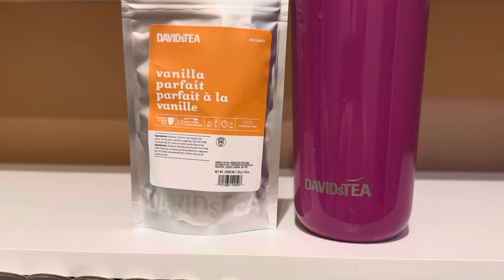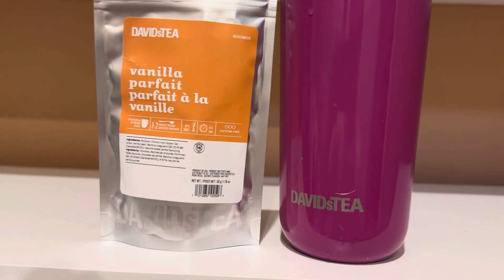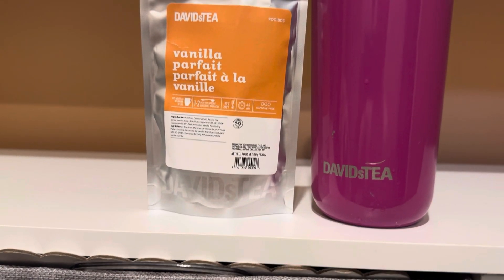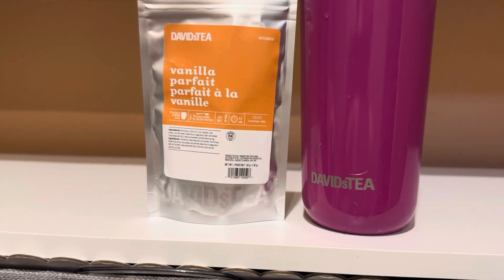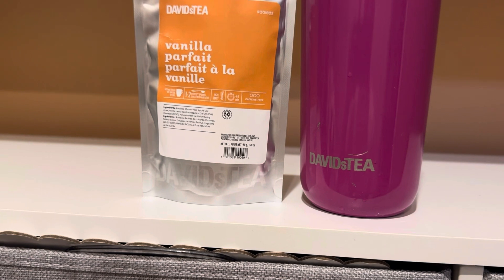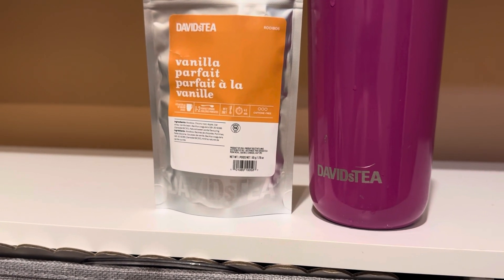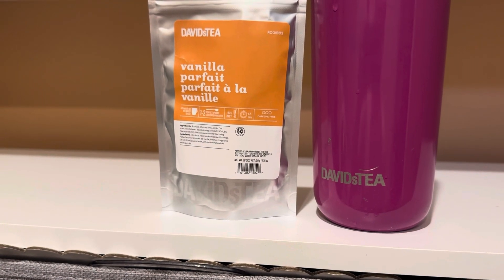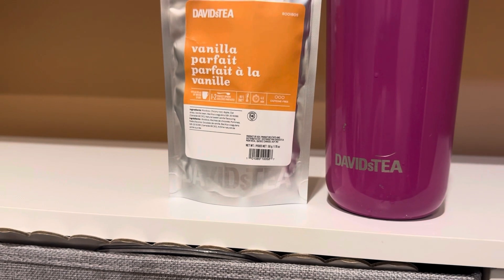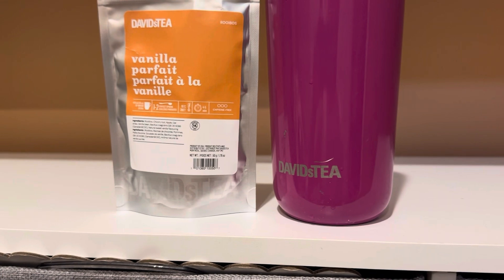I wouldn't say it's incredible or amazing — it's good, it's a really good tea, but it's not a 10 out of 10. It basically tastes like vanilla ice cream, which is what vanilla parfait tastes like. Would I repurchase? No — I think I can find more vanilla teas elsewhere on other sites that are very similar to this, that I can use as a dupe and not pay $15 for 50 grams. So no, I would not repurchase or stock up. Rating: 7 out of 10.